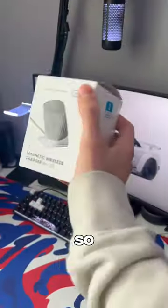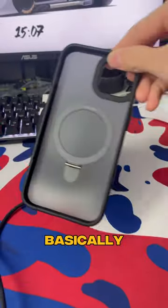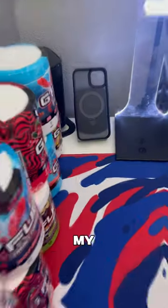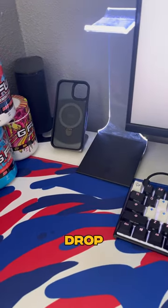Your phone charger sucks. So this is Inu's magnetic wireless charger and let me show you how awesome it is. It's basically a phone stand that charges your phone. My favorite way to use it is to put it on my desk and whenever my phone gets low, I can just drop it on there.